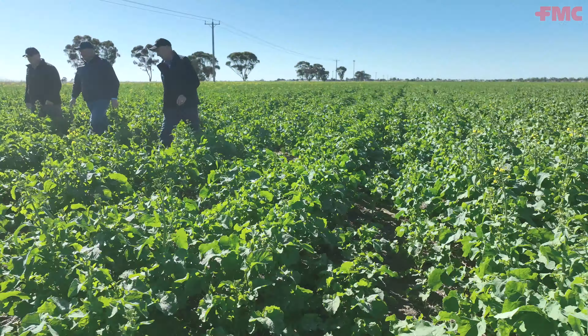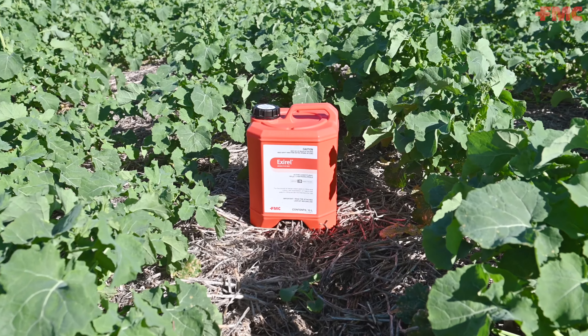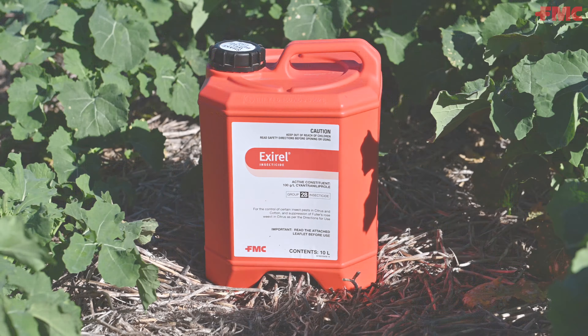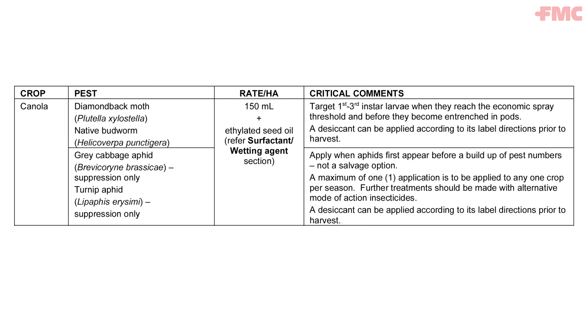Canola is a big part of everybody's program — it's high input and high return, so it's really important to protect as much as we can. FMC have got a new product, XRL, which has just been registered into canola for use in insect control, mainly focusing on diamondback moth.